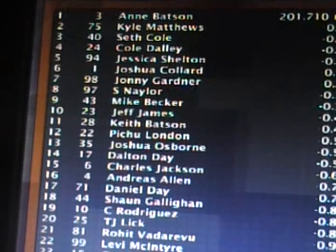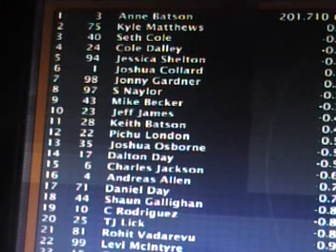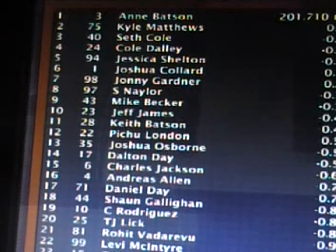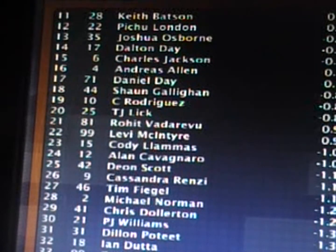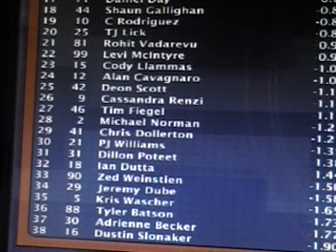Joshua Collard comes home sixth. Seventh was Johnny Gardner. Stephanie Neller eighth. Ninth Mike Becker. Tenth position to Jeff James. Eleventh Keith Batson. Twelfth position Pichu Lennon. Joshua Osborne thirteenth. Fourteenth Dalton Day. Charles Jackson fifteenth. Sixteenth was Andres Allen. Then Daniel Day, Sean Galligan, Charlie Rodriguez — nineteenth. So much for the Daytona sweep. And TJ Lick in twentieth position. The top 22 cars separated by less than one second. That's racing here at Daytona.